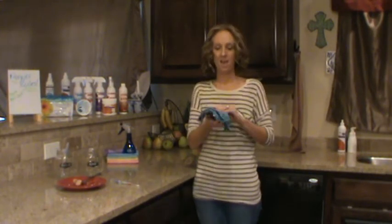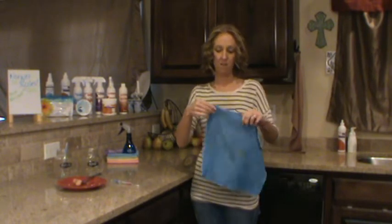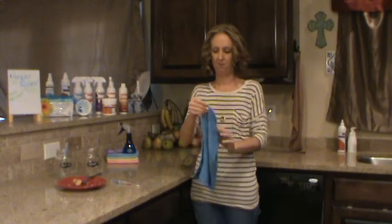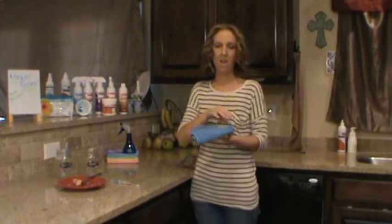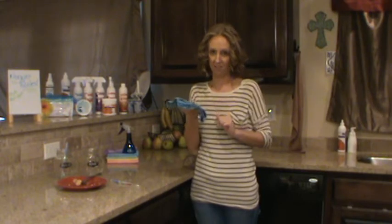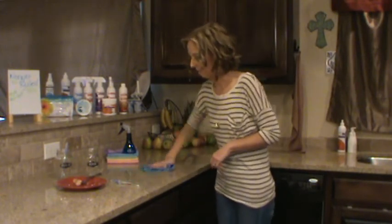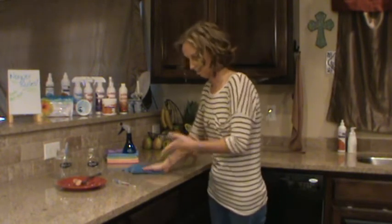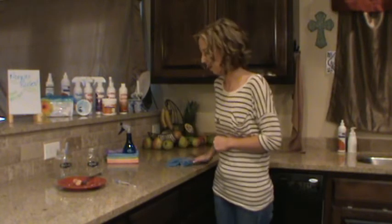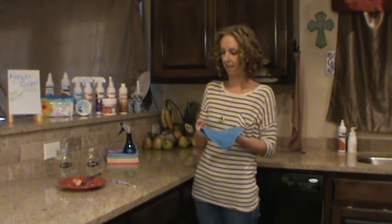I'm going to take a damp wet Enviro cloth, fold it into half and then fold it in half again, and you have eight clean cleaning surfaces to clean with. What happens is the microfiber in the Enviro cloth is actually mechanically removing the raw chicken, dirt, grime, grease, or anything else you're trying to clean. It mechanically cleans instead of chemically cleaning it.